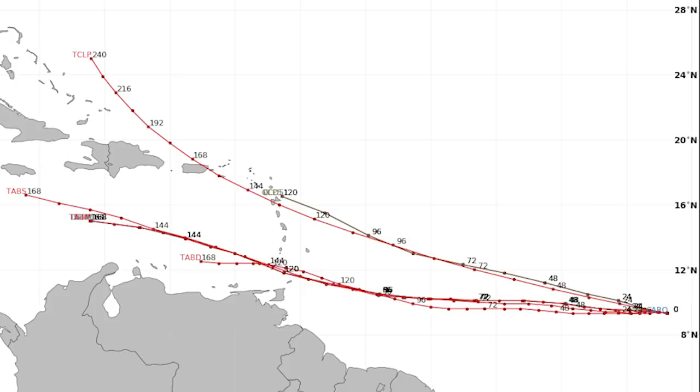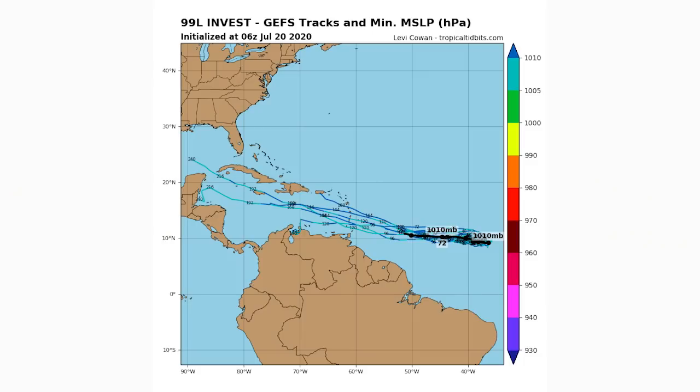Looking at the spaghetti models, most of them have 99L heading south of the Dominican Republic and Haiti. We do have two that take a more northerly track — similar to a Dorian track — heading just east of Puerto Rico. If it moves over Puerto Rico it would struggle a bit. The best scenario for development would be if it stays east of Puerto Rico and then either curves out to sea or continues south of Hispaniola into the Gulf of Mexico, where it would likely become a hurricane and potentially impact Gulf states or Mexico.